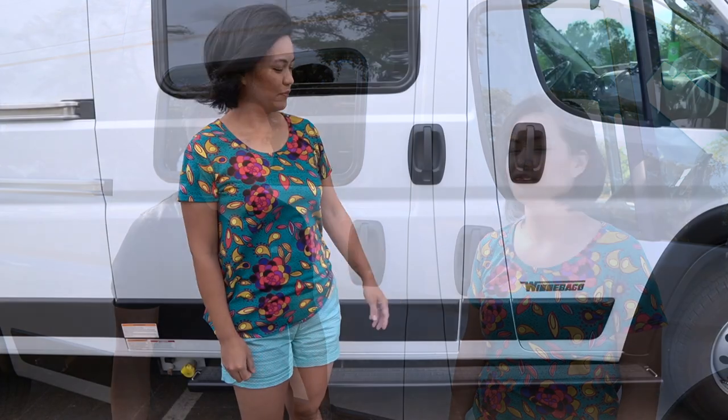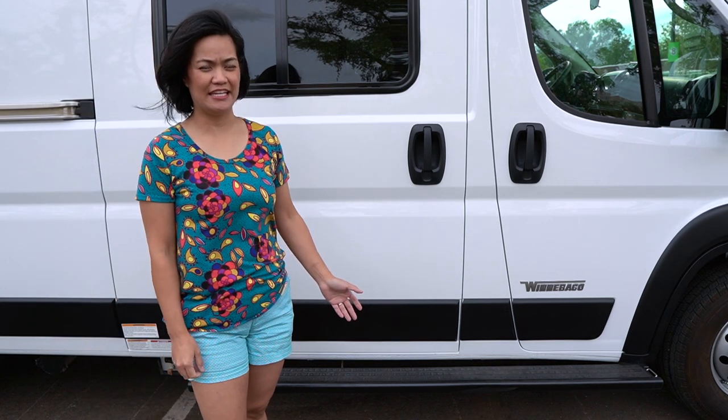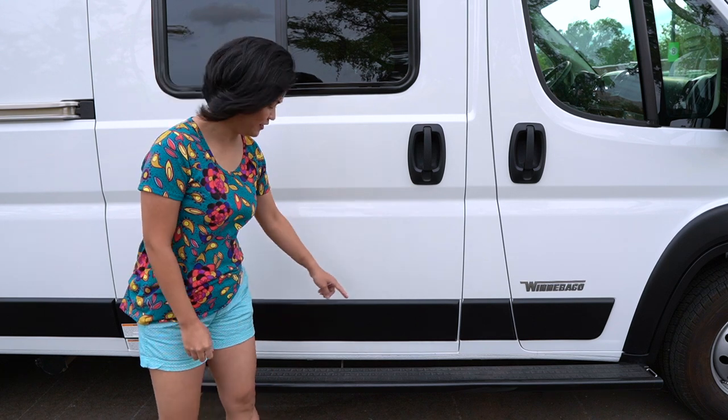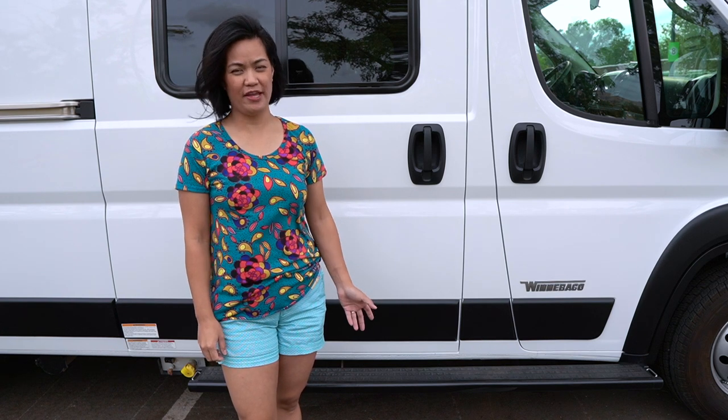There's only one sliding door on the Solis, which is typical of Class B RVs because on the other side it has the bathroom and cabinetry. This sliding door is manually operated — no button to open and close it automatically. A lot of people prefer it this way for less maintenance and fewer components to break. The running board extends from the front passenger all the way to the main sliding door, making it easier to get in and out of the cab. There are tie-outs on both ends of the running board to secure your pets or bikes.